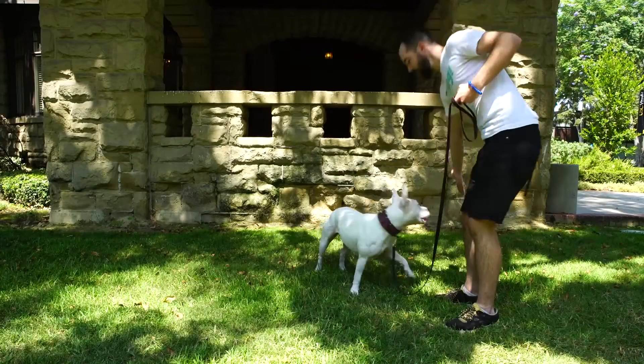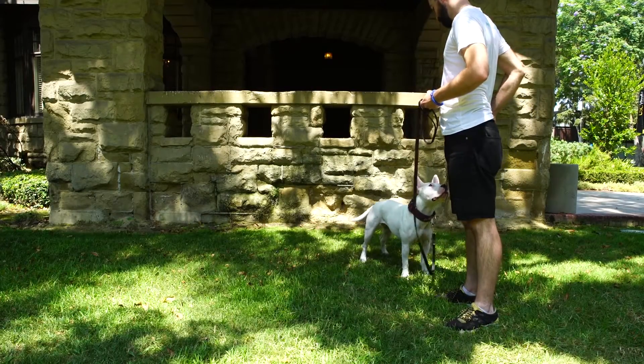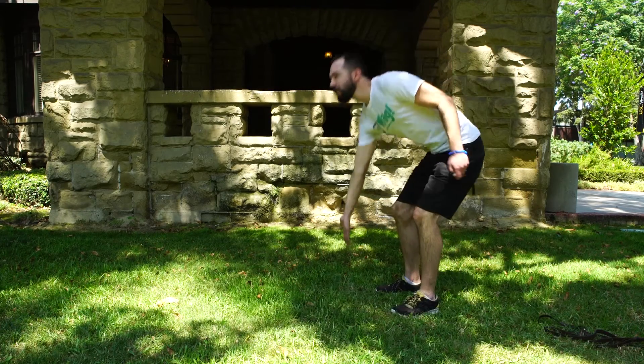Another great thing we can use is touch. If your dog has run away, maybe they've run out into the street or they've seen another dog, instead of yelling at them or screaming their name, we're just going to use a simple command along with multiple treats to get your dog to come back to you. Touch! Touch!